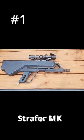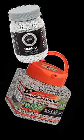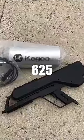Number one is the Straffer Mark IV. This thing shoots at around 175 rounds per second, and depending on the type of BB you get, this can shoot up to 625 feet per second.